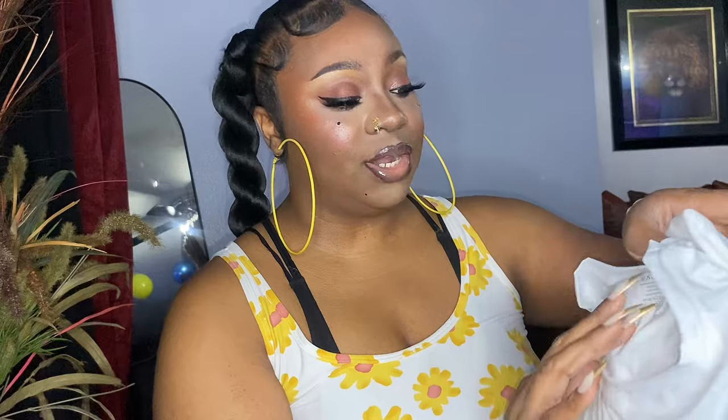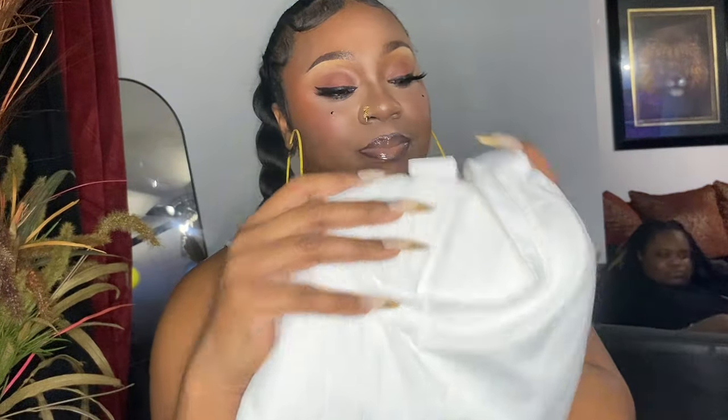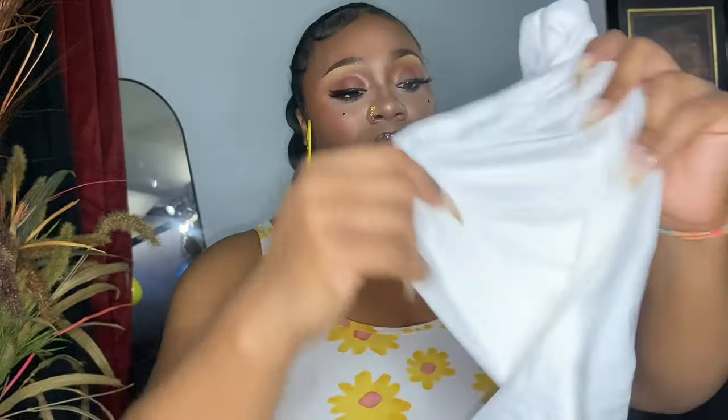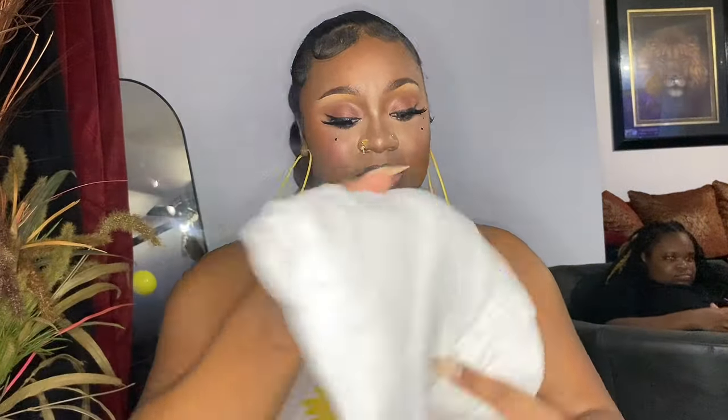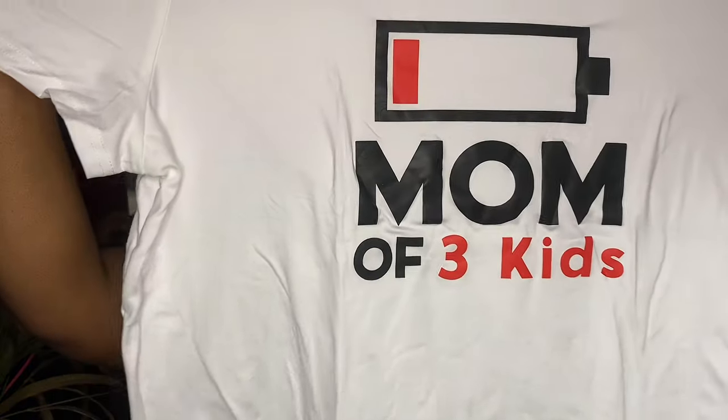Here's another graphic shirt in an extra extra large — this one is for my husband. It's like a hand with a crown; he likes shirts like that. Next we have another shirt in an extra large — it's mine. It says 'Mom of Three Kids.' Who is that? Me!